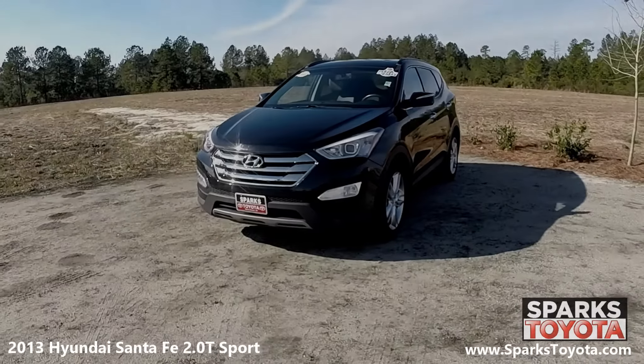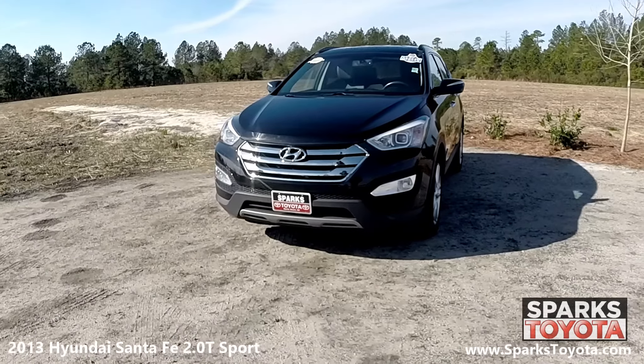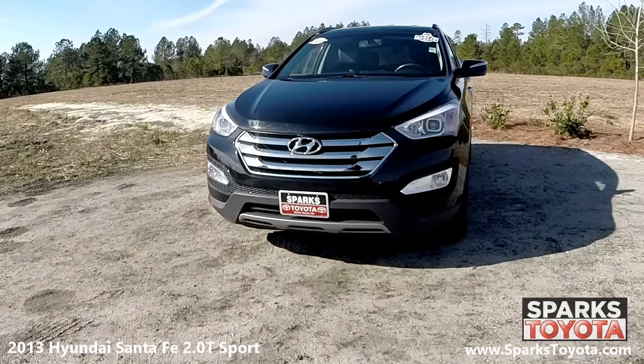As you can see, this Santa Fe is in great condition. It has automatic headlamps with LED accents along with fog lights, a windshield wiper de-icer, and a nice chrome accent grille to tie it all together.